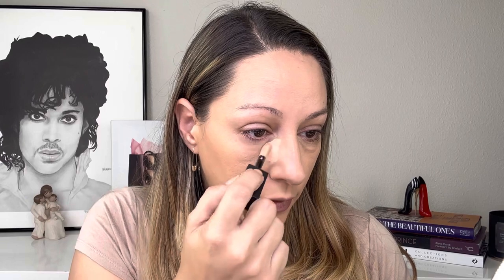Next is the Huda Beauty Faux Filter Concealer — I'm excited to try this. I have so many new concealers I want to try: the new Charlotte Tilbury, this one, and one from EVH that I hear could be comparable in coverage. Let me know if you want to see a concealer roundup. This shade is Sugar Biscuit 3.5N. I'm not sure if this is one of those little-goes-a-long-way products, so let's start there and see how it works.